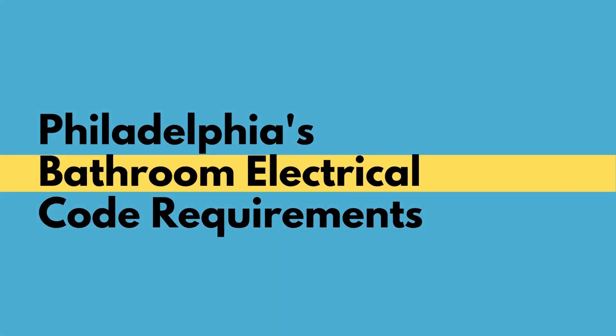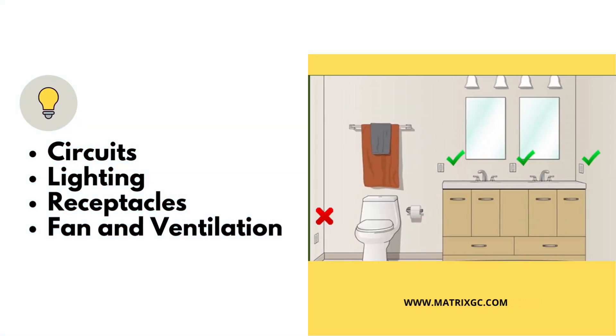Let's break down the essentials. From wiring to lighting, the code outlines every intricate detail to safeguard your bathroom environment. Let's explore what it takes to meet these requirements.